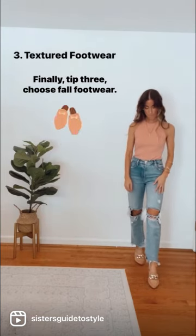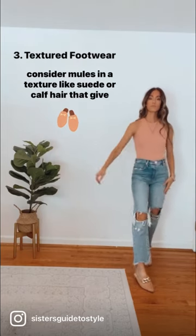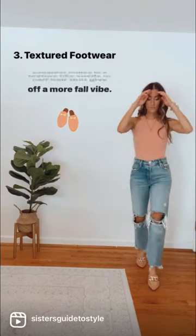Finally, tip three: choose fall footwear. Boots are the obvious go-to, but for those hotter fall days, consider mules in a texture like suede or calf hair that give off a more fall vibe.